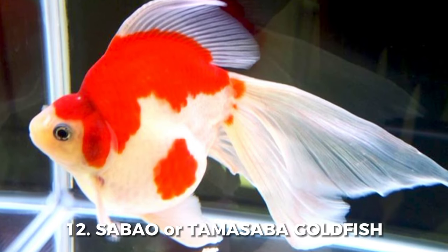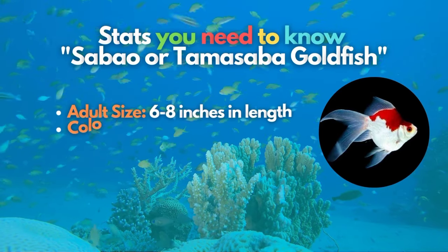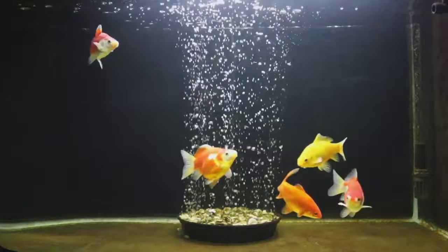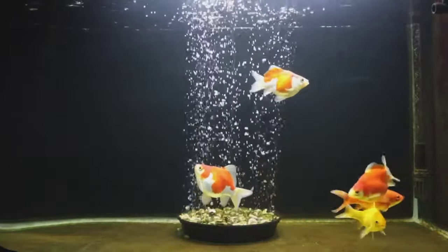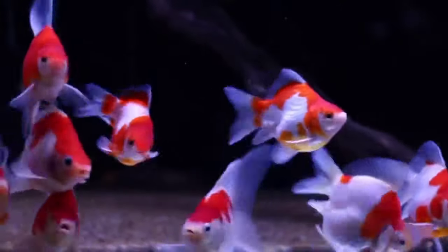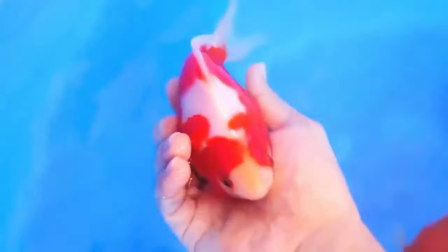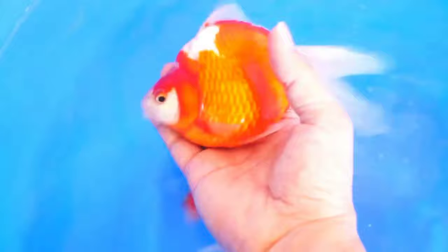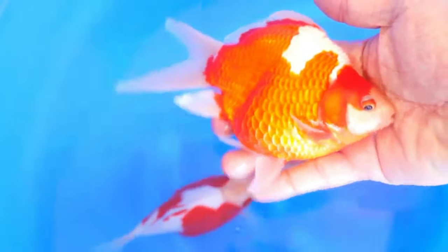Last but not least on our list, meet the Sabao or Tamasaba Goldfish. This uncommon Japanese breed is a single-tailed goldfish with a strongly forked caudal fin with pointed tail fins, almost like a fast-swimming ocean fish. While this fancy goldfish variety has a plump body, the shape is more like a standard or comet goldfish than some round-bodied breeds. These beautiful fish usually have red and white body colors.